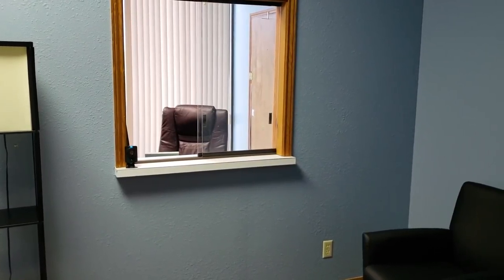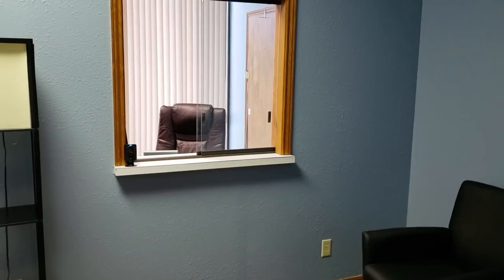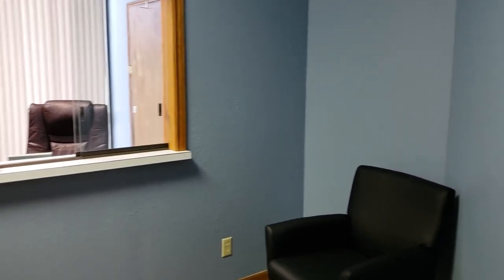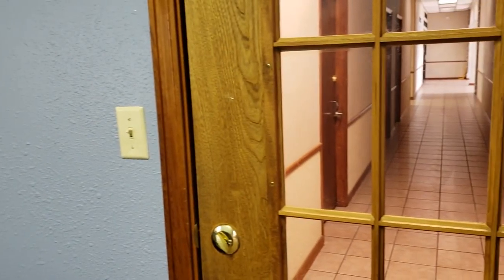Hey, everybody. Welcome back to CoreCars News HQ. I wanted to give an update tour of our headquarters. Unfortunately, Rachel's not here, so I can't introduce her, but I wanted to show you a kind of tour.